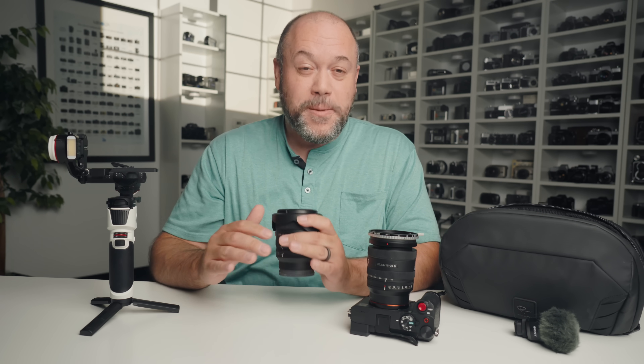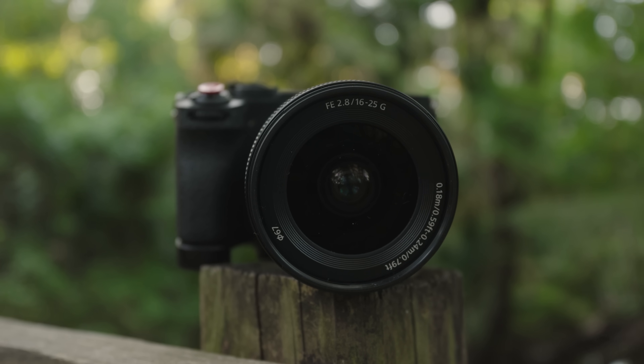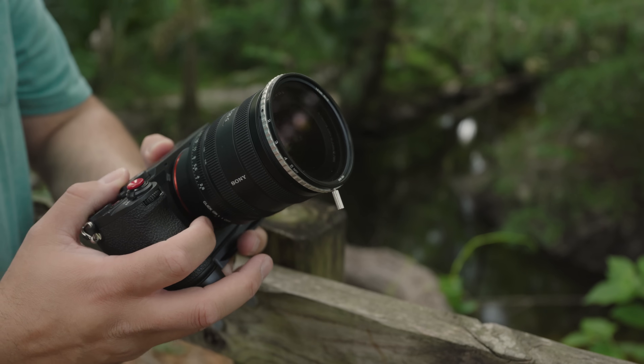Being able to hot-swap lenses like that while I'm out filming is a big time saver for me. Both of these lenses have a 67mm filter diameter, so I can bring one set of filters like my variable ND filter and use them across both lenses.